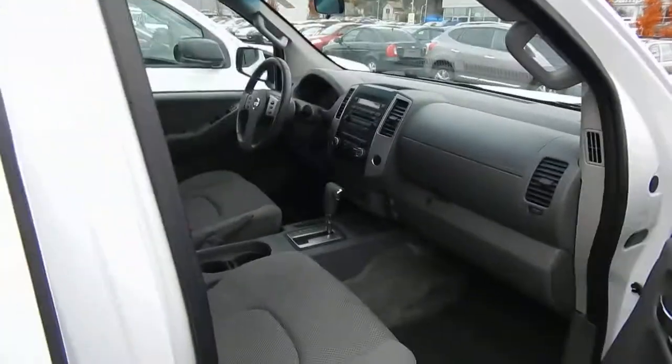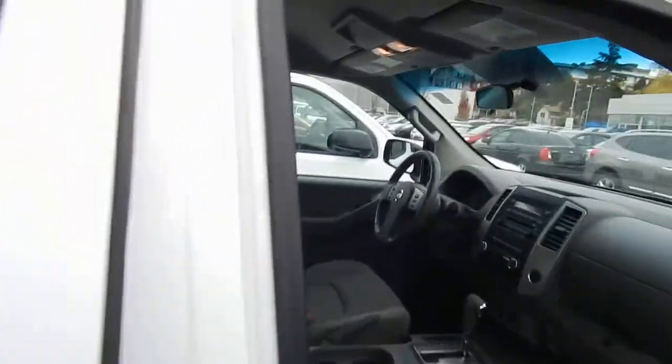It's got all the options you need for trucking: CD player, power windows, power locks, power mirrors, Bluetooth, cruise, and much, much more.